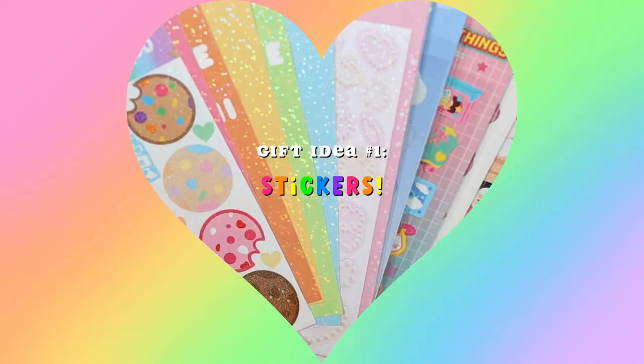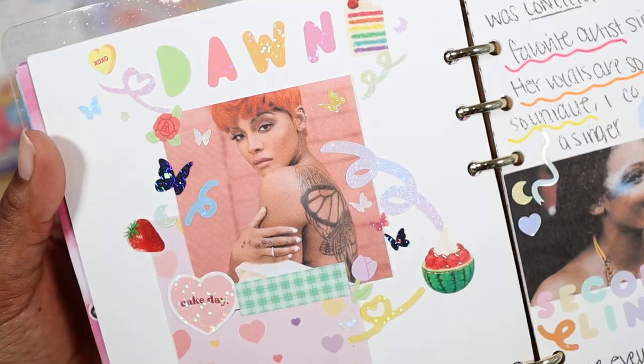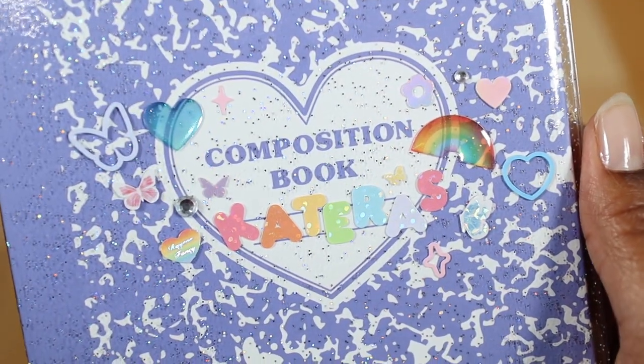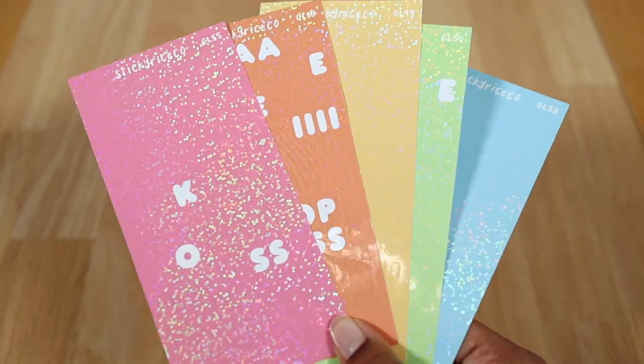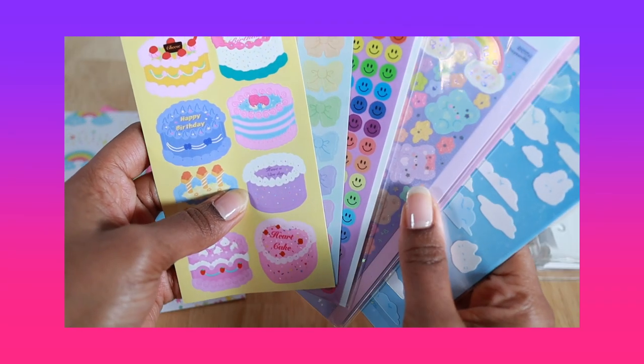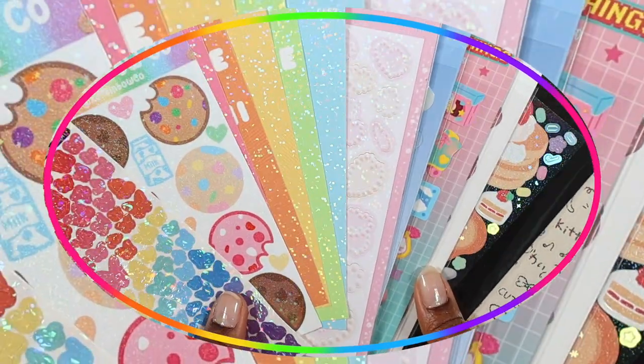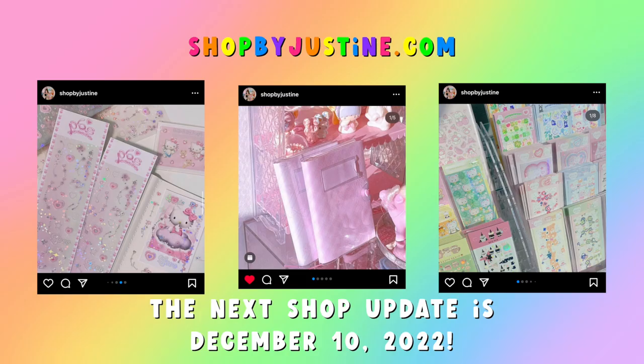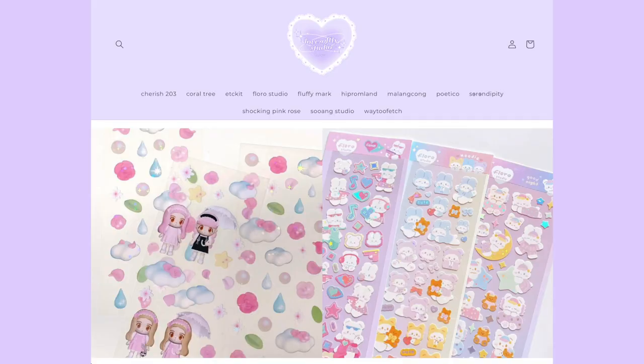The first gift idea is stickers. What I love about stickers is that they add so much creativity not only to your journal spreads but also to your binder cover, and there's so many different styles. You can get alphabet stickers, number stickers, or even deco stickers with different designs, and ones that are holographic. Some sticker shops you can check out are Sticky Rice Co, Shop by Justine, Saucerola, Love Softly Studio, and It's Deco Day.